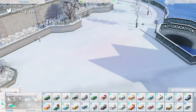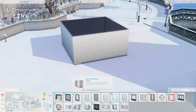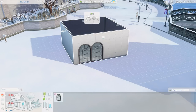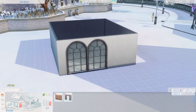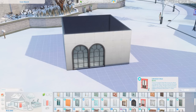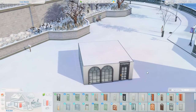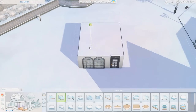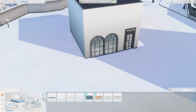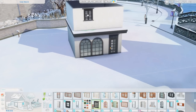Hey everyone, it's Tanya, welcome back to the channel and welcome to another speed build. Today I'm building a cafe and bookstore combined lot in the downtown area of Windenburg. I really wanted a snowy, Christmas-themed cafe that could also be a bookshop — a really cozy space for your sims to visit, grab a coffee or hot cocoa, read something, and just relax.